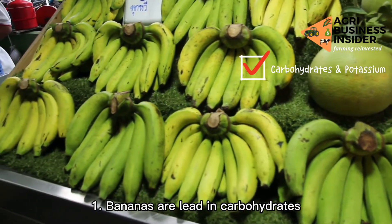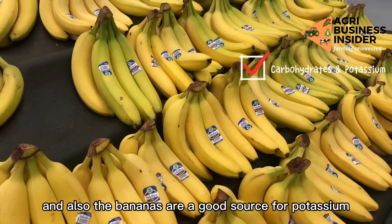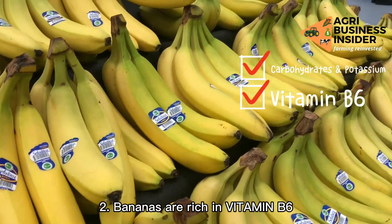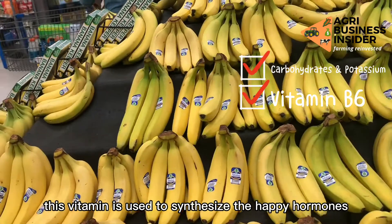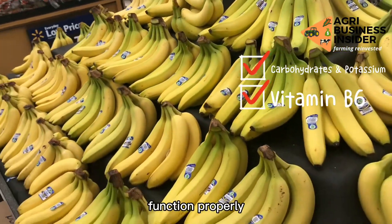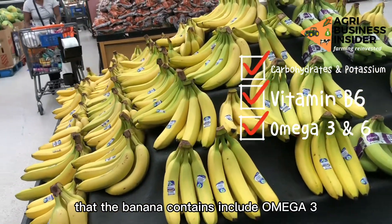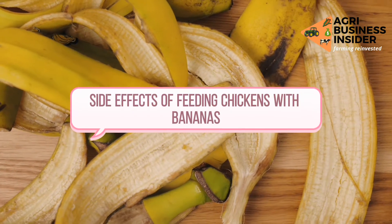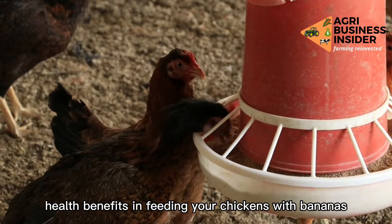Nutritional benefits of bananas: One, bananas are rich in carbohydrates, which provide energy to the chickens, and bananas are also a good source of potassium. Two, bananas are rich in vitamin B6, which is used to synthesize the happy hormones and helps the nervous system function properly. Other dietary essentials that bananas contain include omega-3 and omega-6.